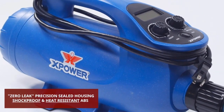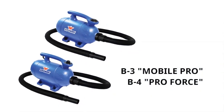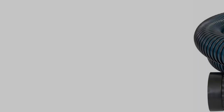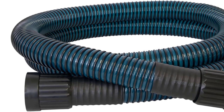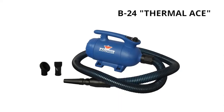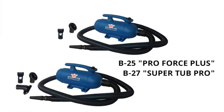What sets it apart is its electronic variable speed control, which allows users to precisely adjust the drying force, ensuring an optimal and gentle drying experience for pets. One standout feature of the X-Power B24 is its commitment to providing a healthier environment for both pets and users. Despite its impressive power, this force dryer operates quietly, reducing noise-related stress for pets and protecting the hearing of the user.